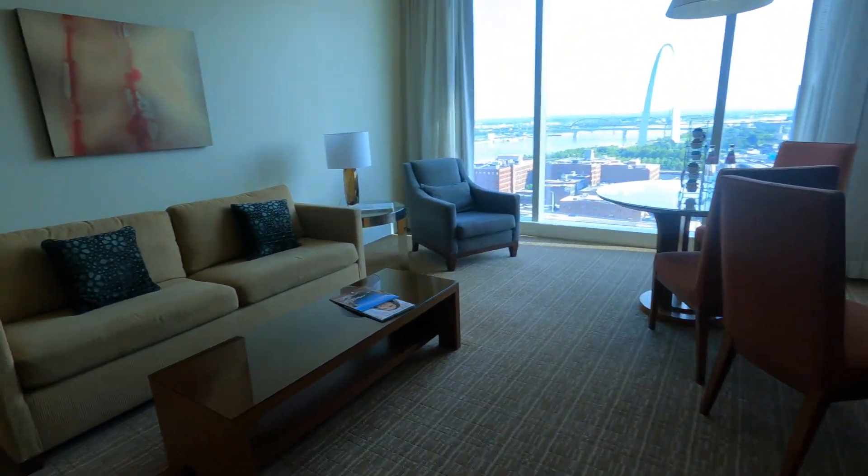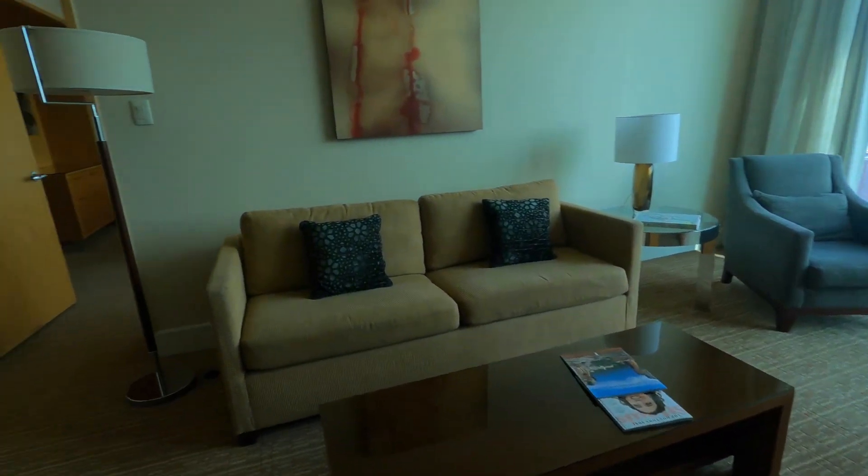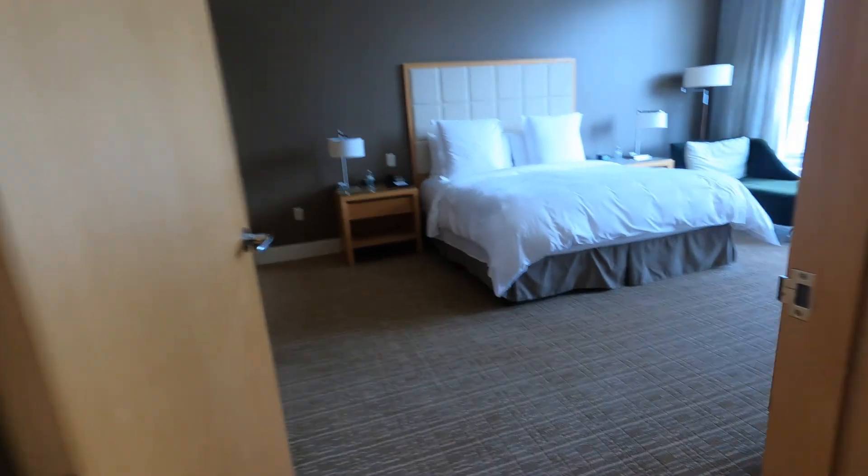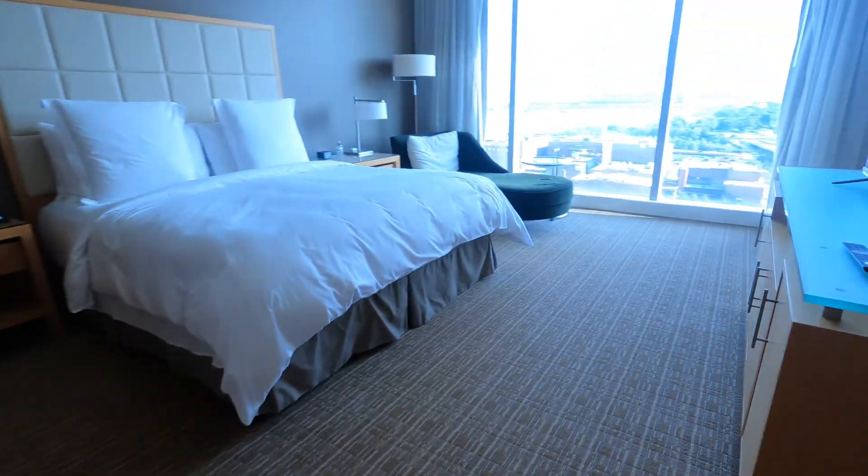This is the living room of the suite we stayed in and you can see it's super spacious with lots of room for spreading out and sitting, which is great when you have four kids. That writing desk was nice to have and that's where I spent tons of time uploading pictures and videos at the end of each night.